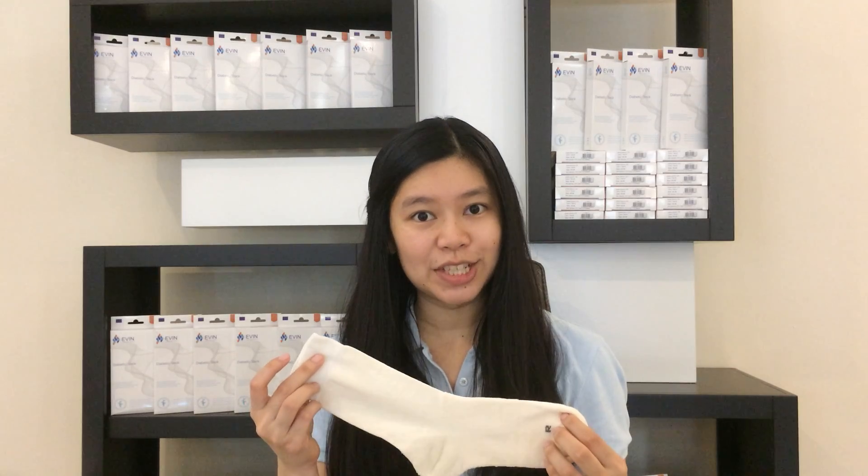Do your socks leave marks on your ankle? Socks smell at the end of the day? Sock seams keep rubbing on your feet? Avin diabetic socks can solve your problems.